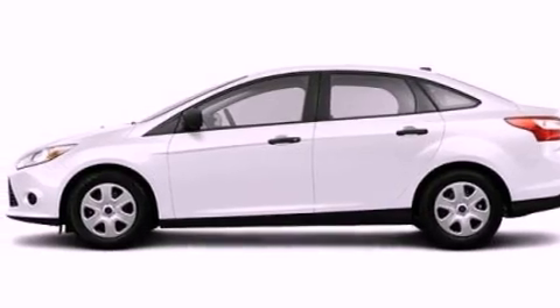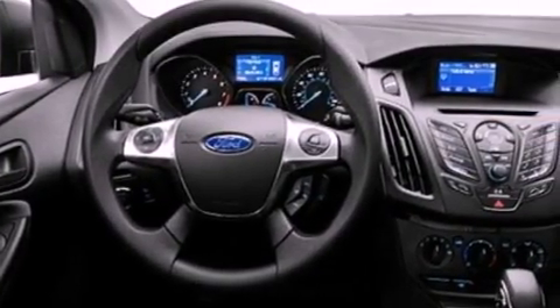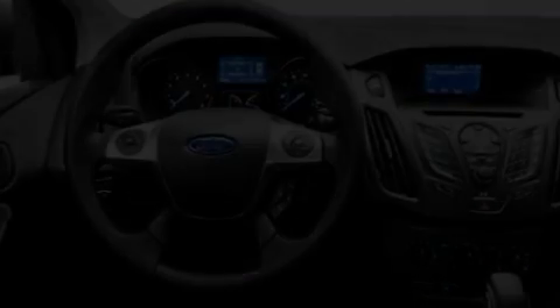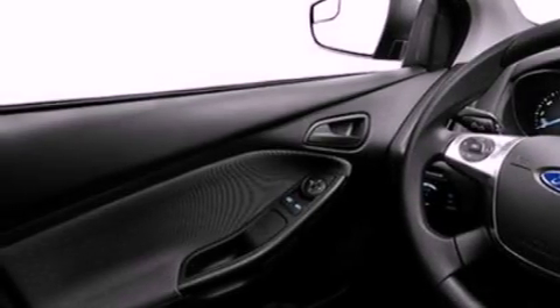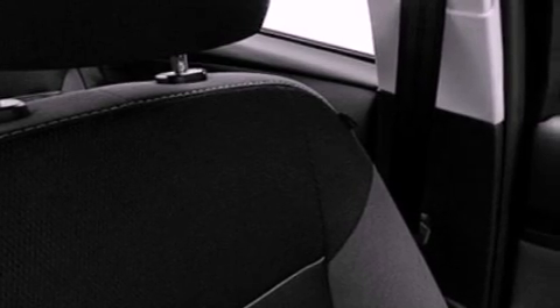Features include a low-tire pressure indicator, traction control and stability control systems, full power accessories, a CD player which is capable of reading MP3s, an engine immobilizer theft deterrent system, a passenger side airbag, rear seat child-proof door locks, a keyless entry system, and an auxiliary power outlet.